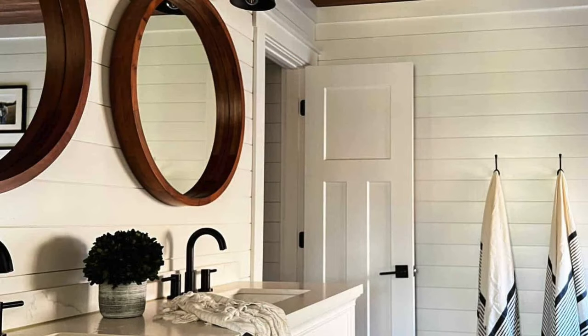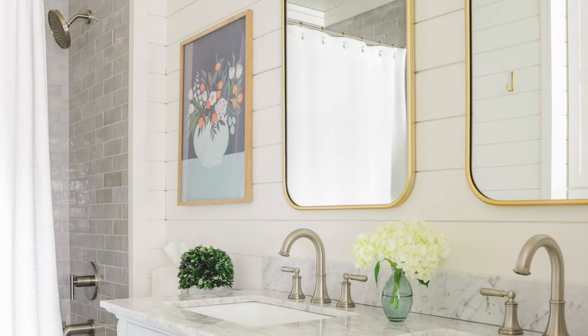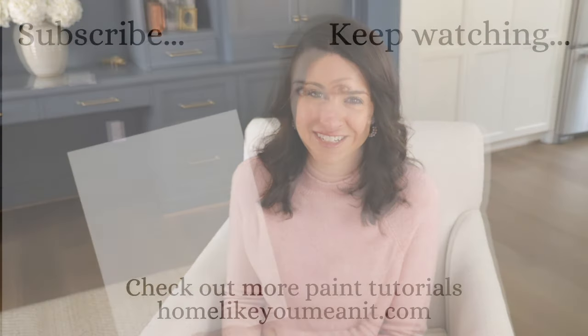That wraps up this video on White Dove. I do have several blog posts on White Dove, including where we've used it in our home — on trim, on shiplap, in our bathroom. I love this color. You can't go wrong if you want a soft white with a grayish and a little bit of a creamy undertone. White Dove is a great one to try. Thanks so much for watching.